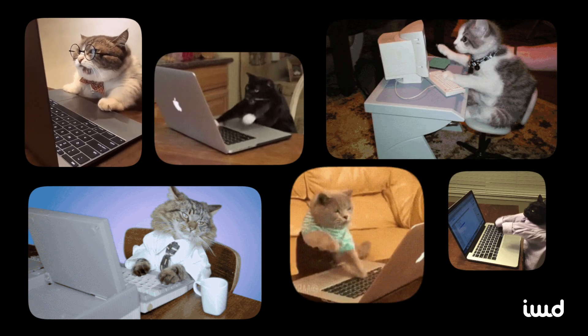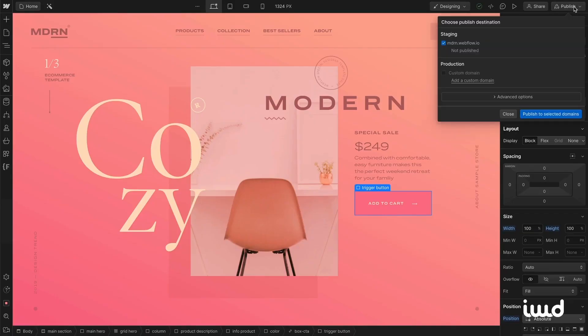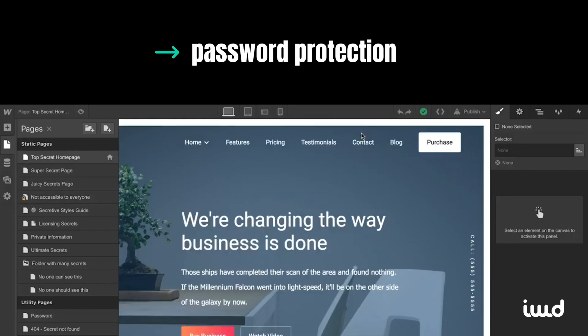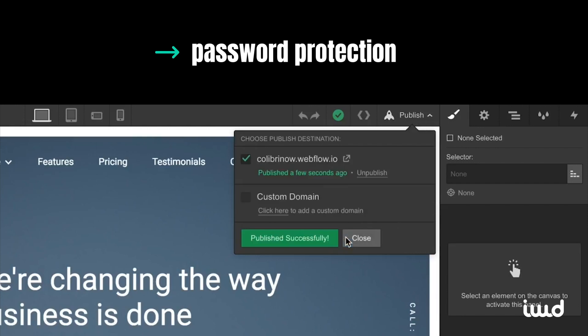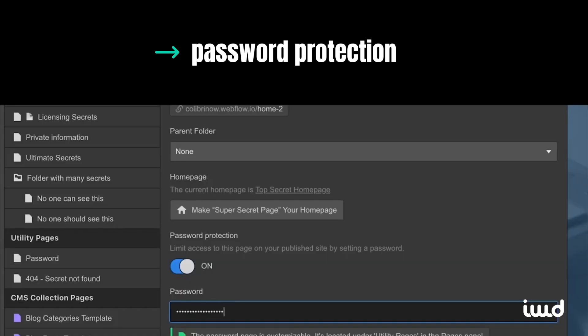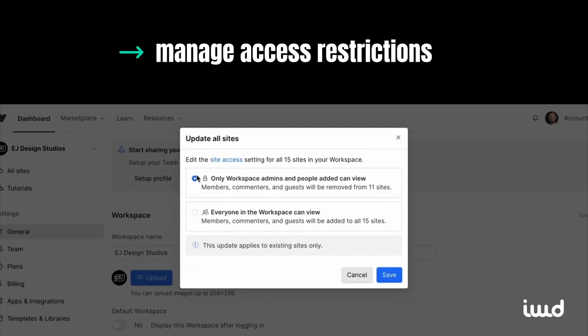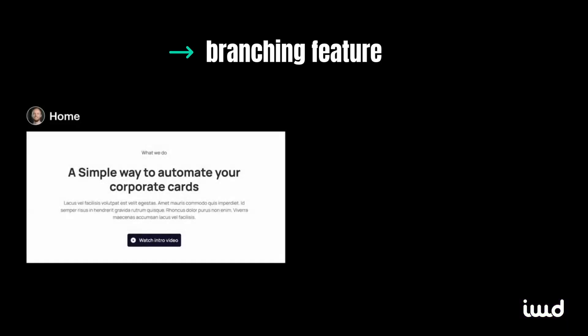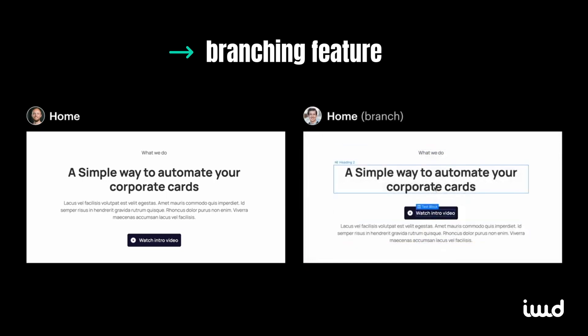Let's address the burning question on everyone's mind: while having the whole team collaborate in real time is exciting, how do we ensure the intern doesn't accidentally break our site? Enter Webflow's security and hosting features. Equipped with automatic backups and versioning, it provides a safety net allowing everyone to experiment freely without the fear of irreversible damage. With staging domains, you can collectively test and refine your site before going live. With password protection, you can safeguard individual pages or your entire website during work-in-progress stages. And Webflow's branching feature lets team members experiment with changes without affecting the live site, ensuring smooth transitions and no regrets.